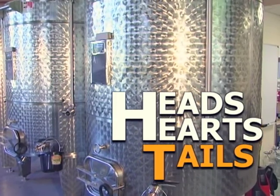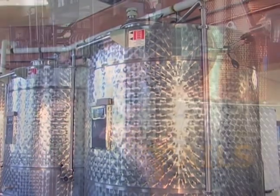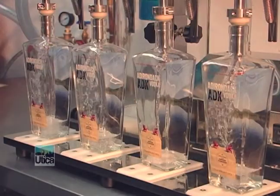From that we'll have cuts called heads, hearts, and tails. We cut out those heads — we don't use them, unlike most other distilleries. We keep what's called the hearts, the purest of the pure spirit. At the end of the run come the tails, which we discard as well. We don't use the tails in our final product. The only thing that makes it into the bottle are the hearts — the purest part of the spirit run after 24 distillations.